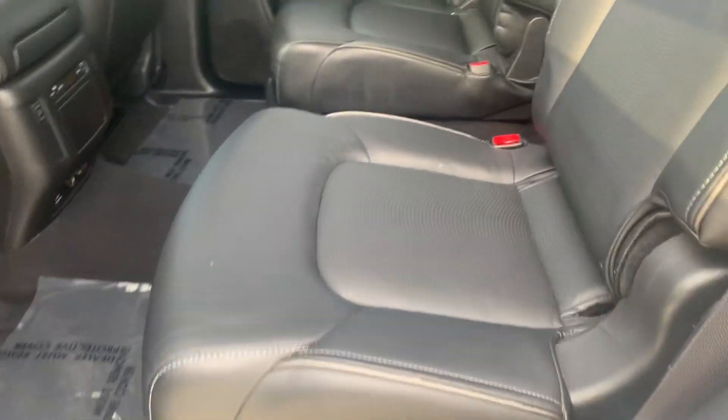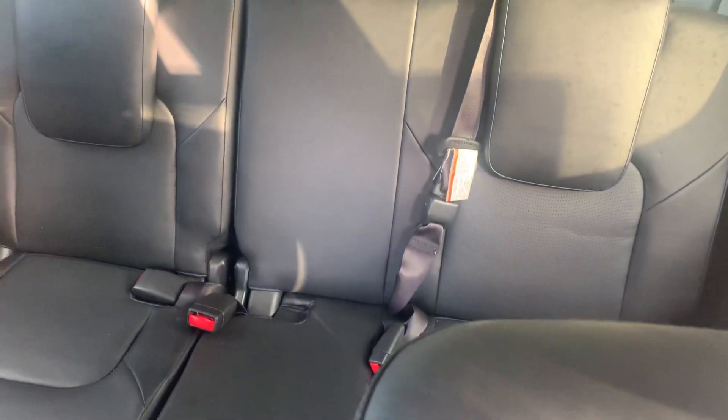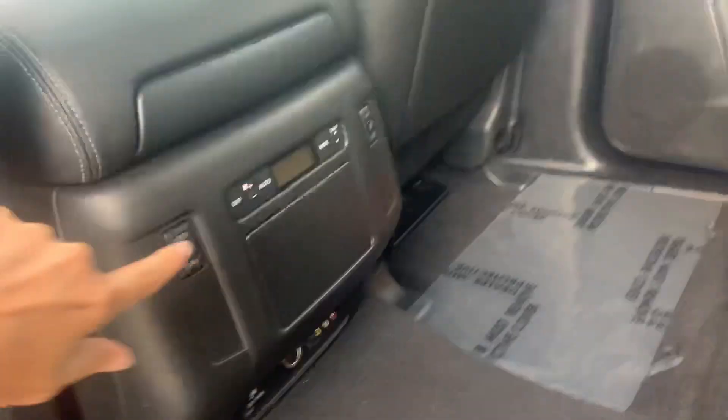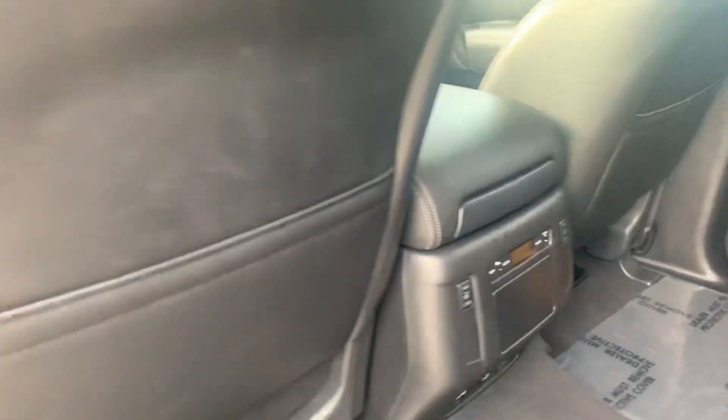Here is the second row with that mat down, so it looks really good as you just pass through to that third row. Third row looks good too. This does have the theater, and also heated seats in the second row, so that's very nice.